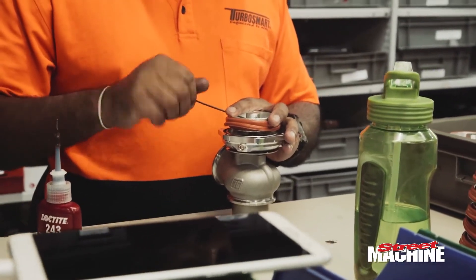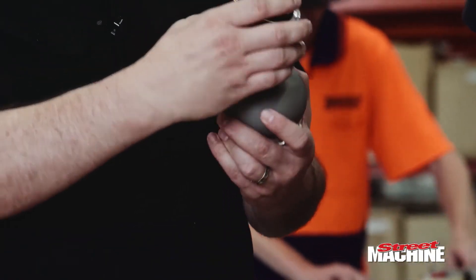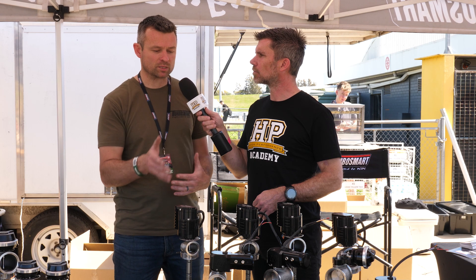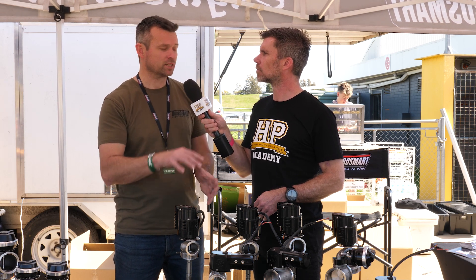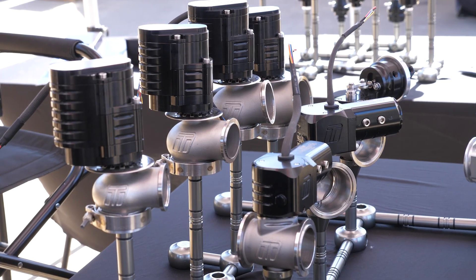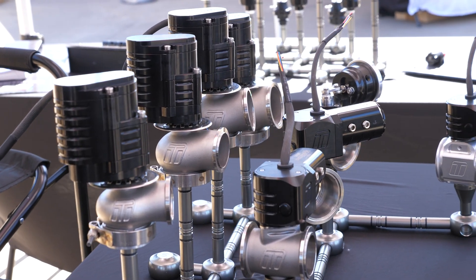From an OEM perspective, there is a lot of advantage in having full control of everything on the intake side, exhaust side, and also the relationship between the two. From a TurboSmart perspective in the aftermarket, especially with these big electronic wastegates, it's less about emissions and a lot more about reliability and repeatability in specific racing applications.